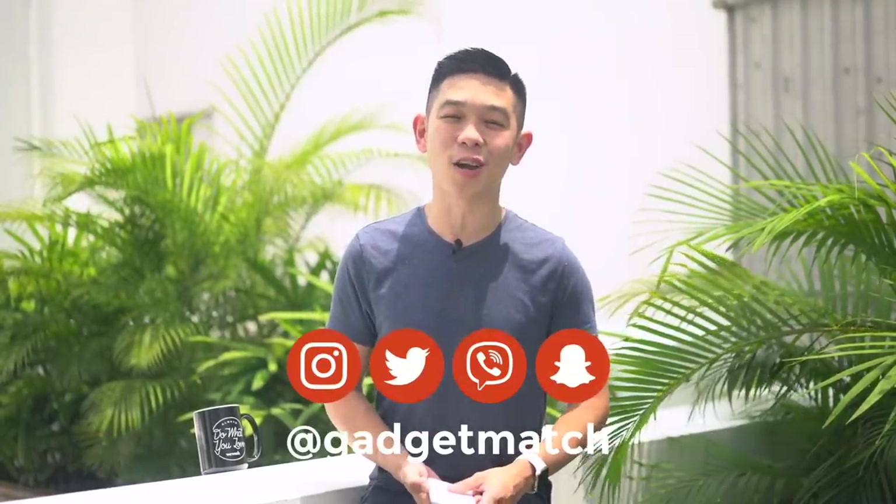And that was our iPhone XR review. For more videos like this one, subscribe to our YouTube channel and turn on that bell icon so that you get notified every time we post a new video. Follow us on social media and make gadgetmatch.com your daily habit. Until the next video, I'm Michael Josh — thanks for dropping by.